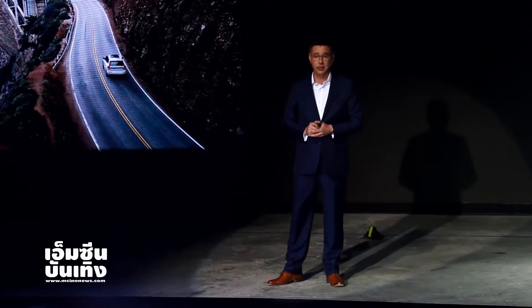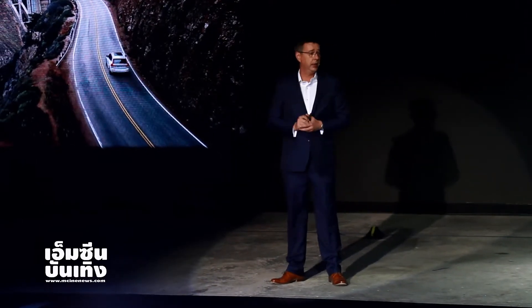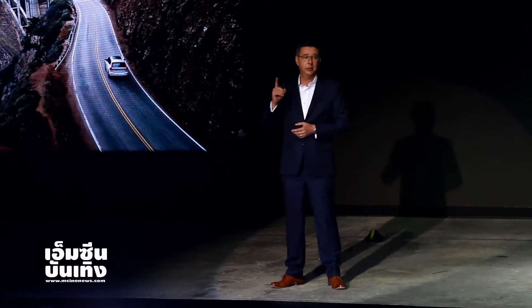Thank you for spending your time with us this afternoon. And I can promise you now that the new XC60 is way more reliable than this curtain.